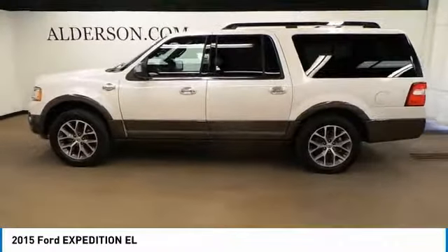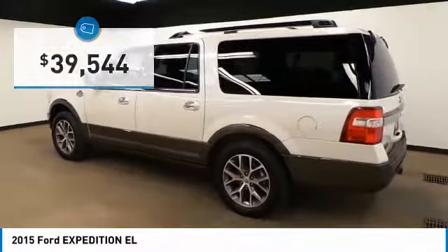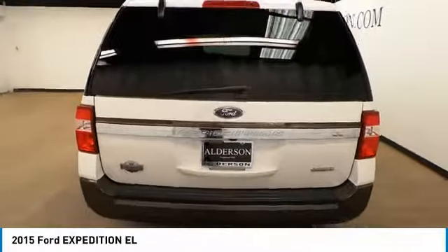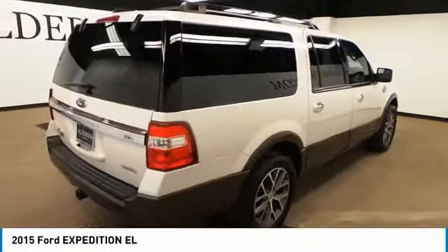Aggressive looks and outstanding towing capabilities, and is priced below $40,000. This vehicle has less than 30,000 miles and offers reliability and good looks at a great price. So come in and take a test drive today.